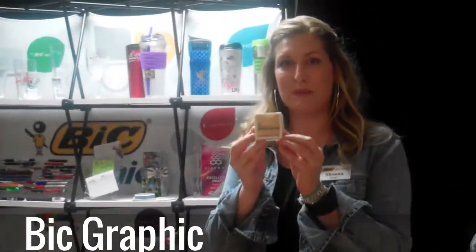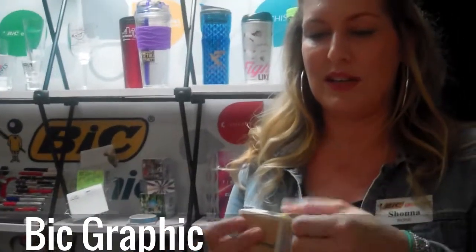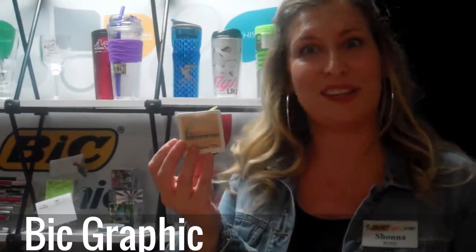The first one is our Memo Tape Dispenser. It is 65 feet of sticky note paper on the inside and you just pull it out and rip it off like tape. It has a serrated edge. We're the only ones doing this in the industry right now. This is a great piece and great office piece for your clients.